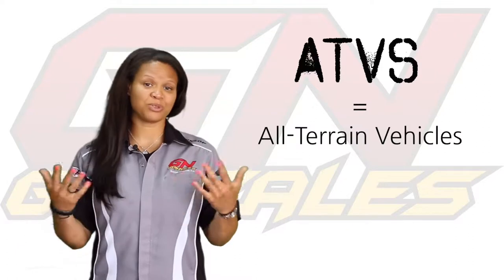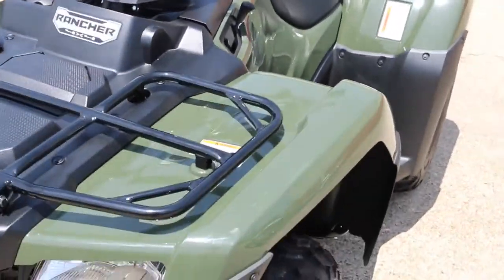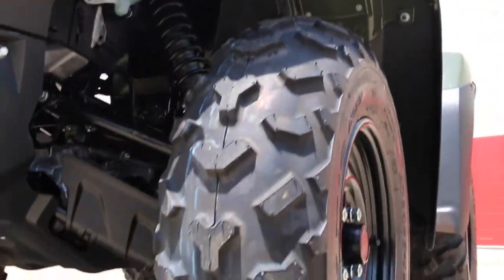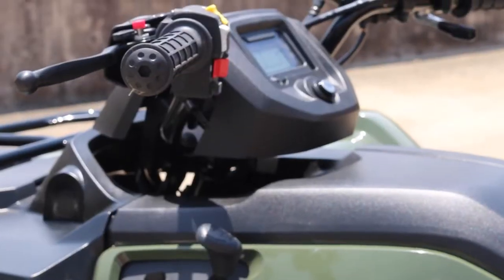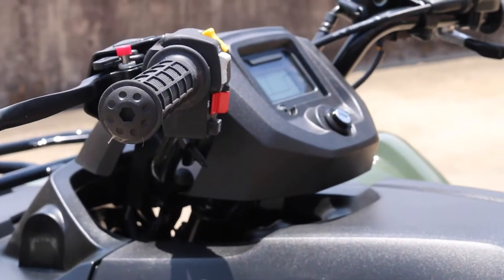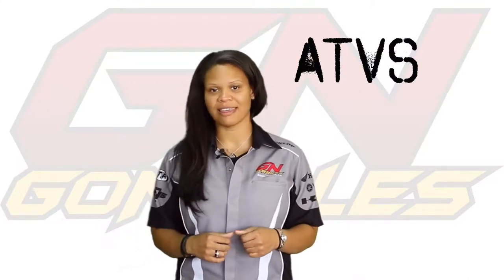So we have the ATVs, which are also known as four-wheelers. It comes with a seat, a handlebar, and surprisingly four wheels. A lot of them come with electric start, which is good, so no kick-starting here. And a lot of them come with reverse, so if you tend to get stuck in the mud, you can back that thing up.